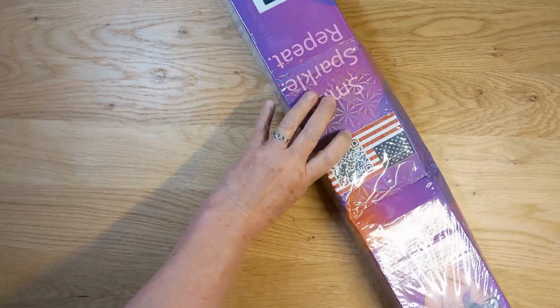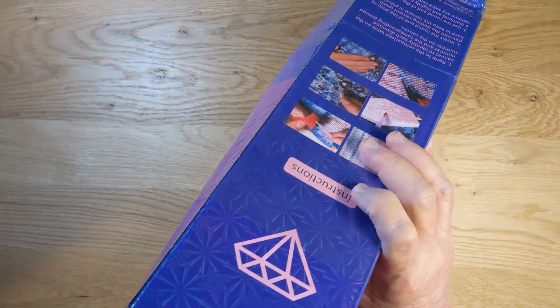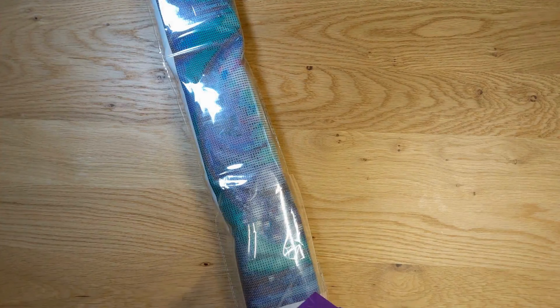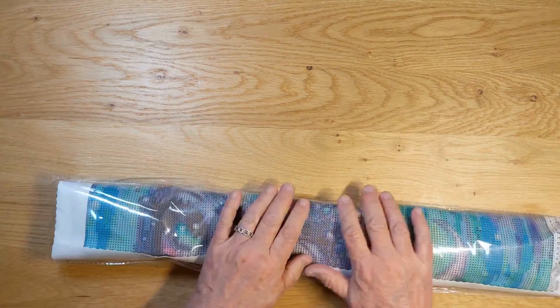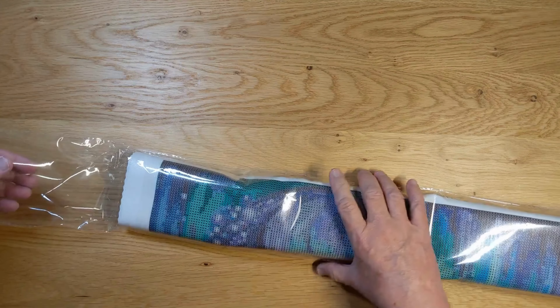Let me set that aside and let's get into the canvas. I'm going to open it from this end. So far so good. Let's see what else we got in here. We've got the plastic bag. So far the canvas is looking okay.